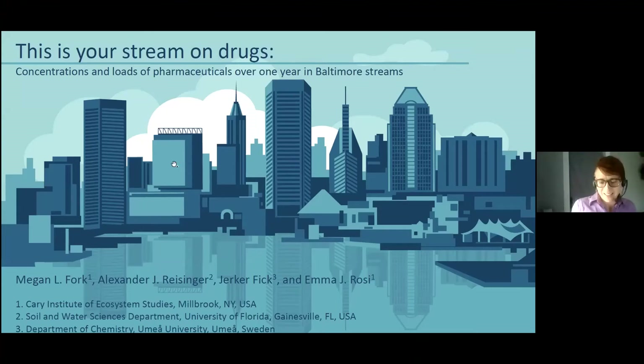I'm really excited to have the opportunity to talk to you about some work we've been doing in Baltimore. Before I start, I want to take a moment to acknowledge my co-authors listed here, as well as our funding source for this work, which was the National Science Foundation.